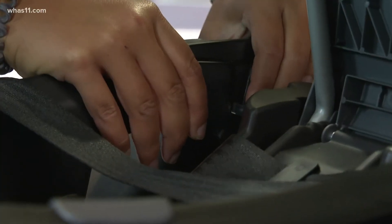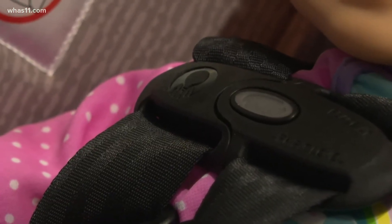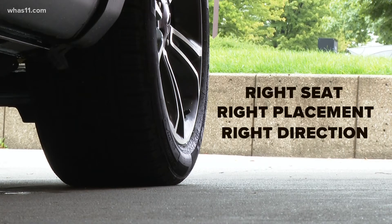Make sure you cannot move it back and forth more than one inch. Three things parents can do when installing the car seat are: make sure you have the right seat, the right placement, and the right direction.